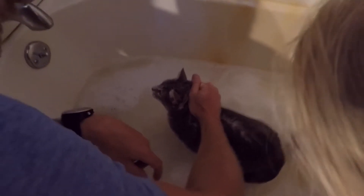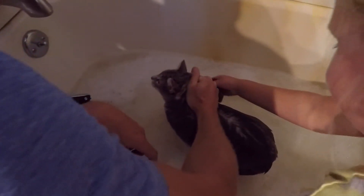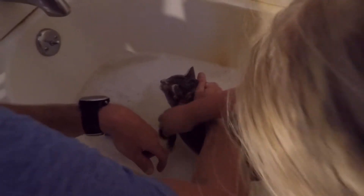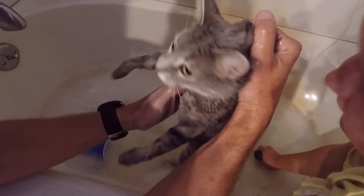We gave her a bath last week too, and that bath was successful. We just wanted to keep her clean. And the other cat takes a bath pretty well on his own.